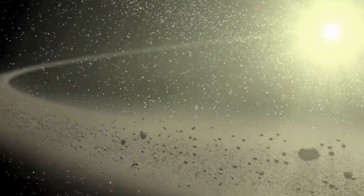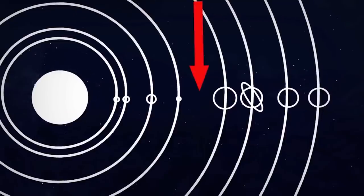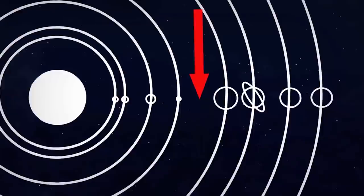Did you know that a vast majority of asteroids in the solar system are found in a region between Mars and Jupiter, called the Asteroid Belt?